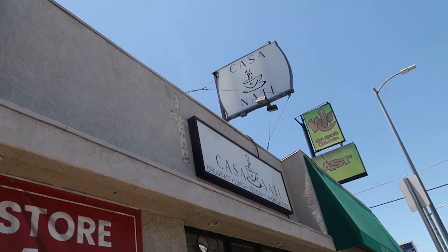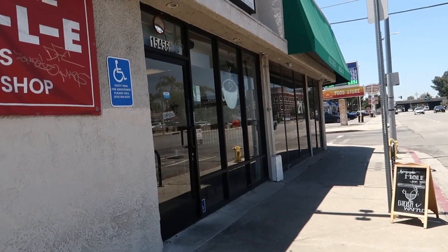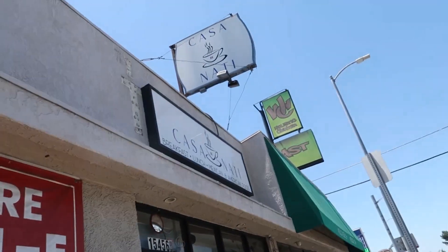Hello beautiful people and welcome back to my channel. For today's video we are going to this breakfast spot called Casa de Nati. I'm going to show you how it looks outside — this is the spot. It's a little breakfast place; they also have lunch and I believe they're open till three.